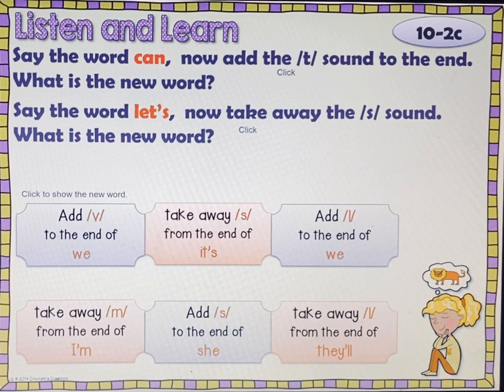Say the word can. Now add /t/ to the sound at the end. What is the new word? Check, pause, play. Can't.